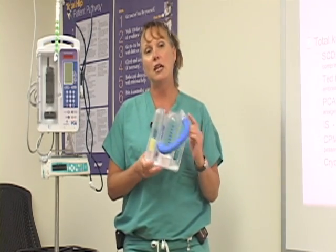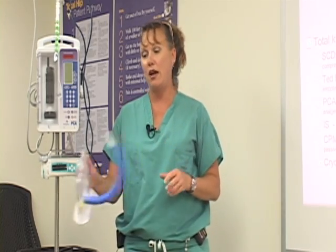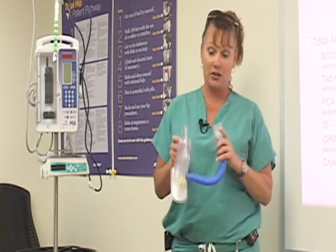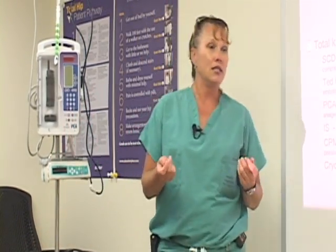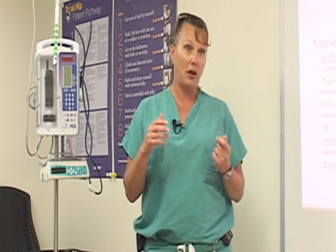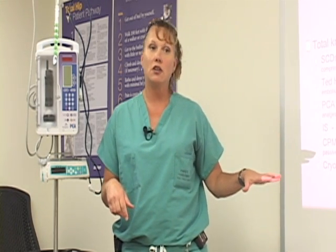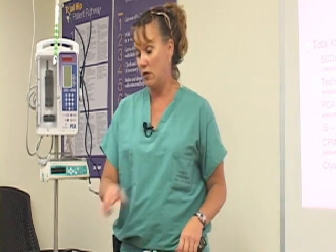We like people to do this 10 times an hour. If you're watching TV, every time a commercial comes on, grab it and take a nice deep breath — there are so many commercials these days you'll get more than 10 times an hour. If you like to read books, after every second or third page, put the book down and take a deep breath with your IS. This also goes home with you until you're back on your feet doing your activities of daily living — put it next to your recliner and use it every time a commercial comes on.